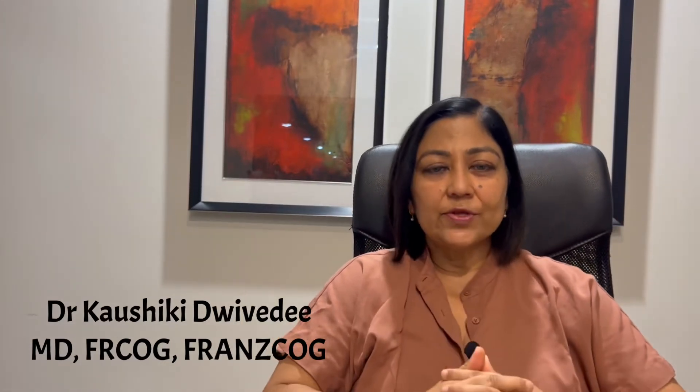Hello friends, it's Kaushiki here. Today we are going to talk about what happens if your colposcopy findings are suggestive of LSIL, which is low-grade squamous intraepithelial lesion, or HSIL, which is high-grade squamous intraepithelial lesion.